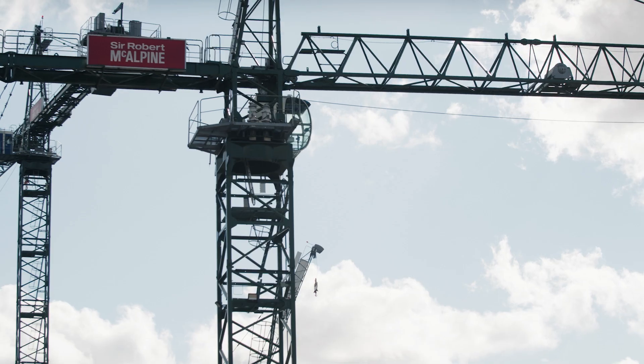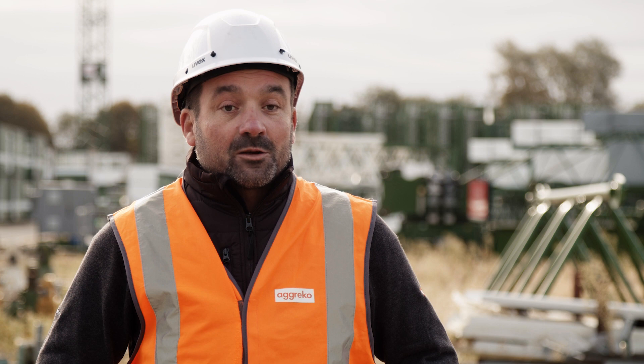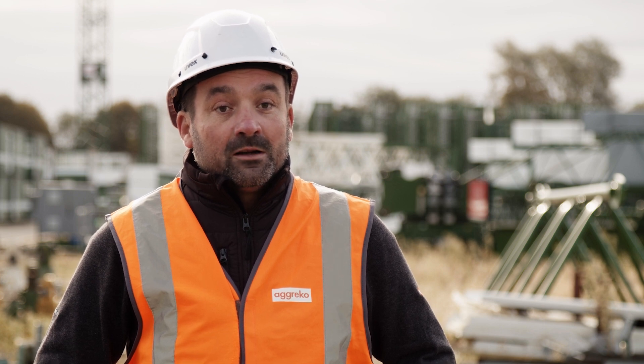The next steps for Sir Robert McAlpine will be to actually try this on a live site. As much as we've done it here under controlled circumstances, to do it live on site would be a real step forward.